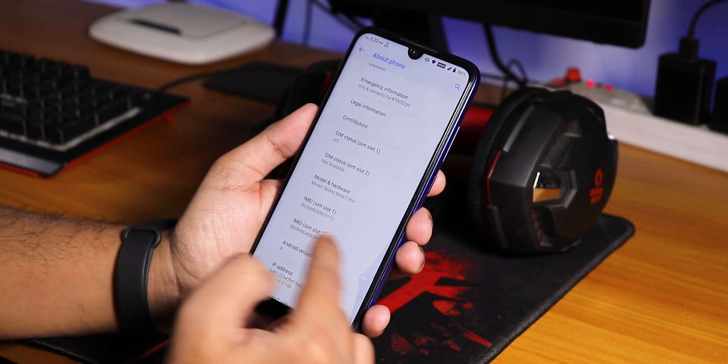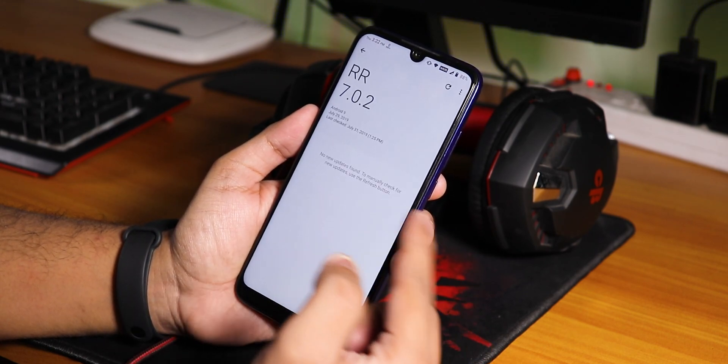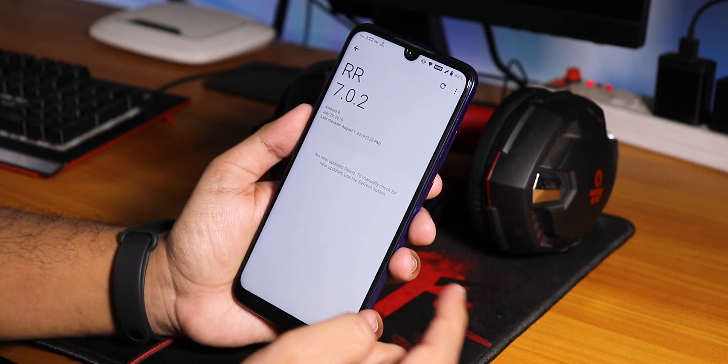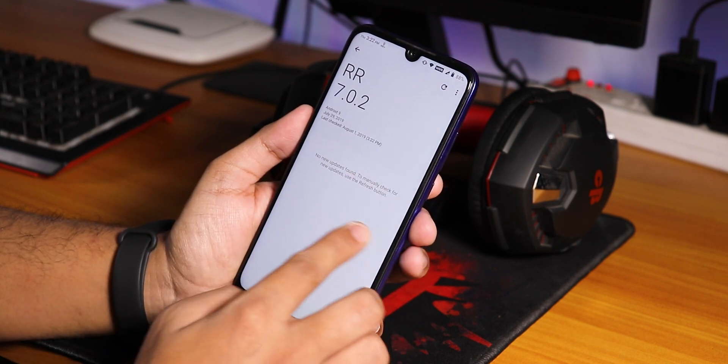Let me go back quickly. If you go into the system, you have the system updater. You can check for updates — just click refresh and it will tell you if there's an update available.